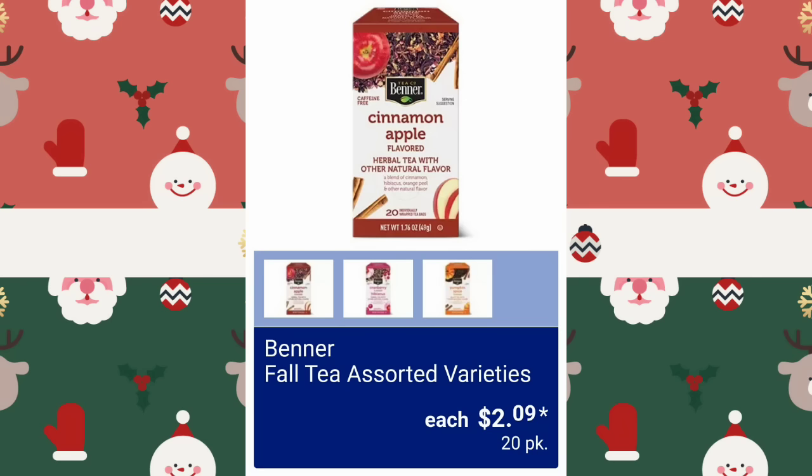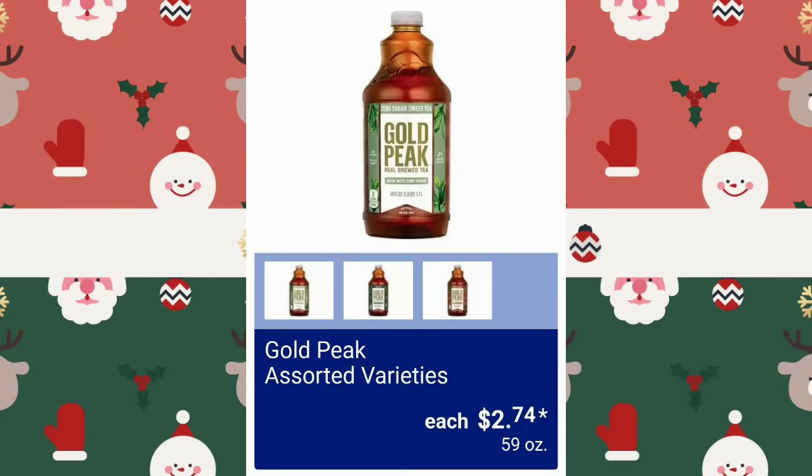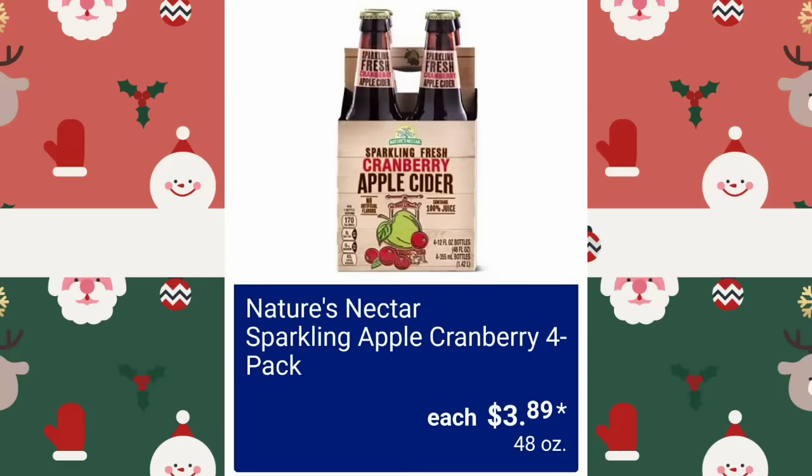They have Gatorade Assorted Variety Packs, $10.98. My Aldi sometimes doesn't get items like this, or if they do, they go fast and I miss them. Gold Peak Assorted Varieties, $2.74 — that's a large size, 59 ounces, pretty good. Nature's Nectar Sparkling Apple Cranberry 4-Pack, $3.89.